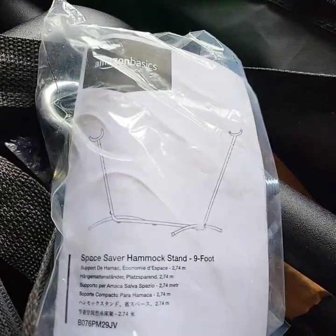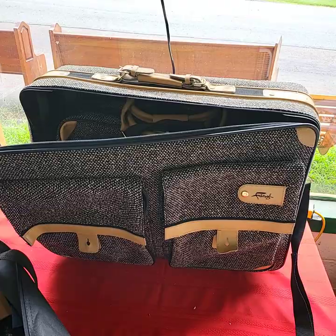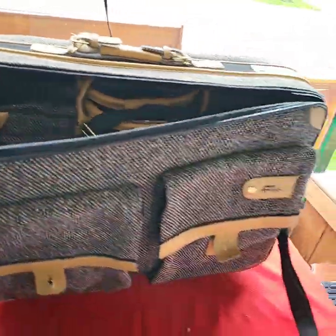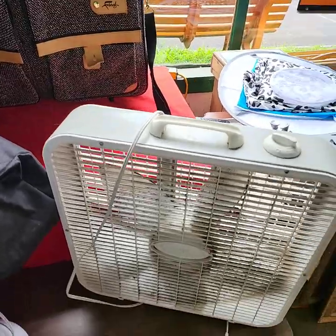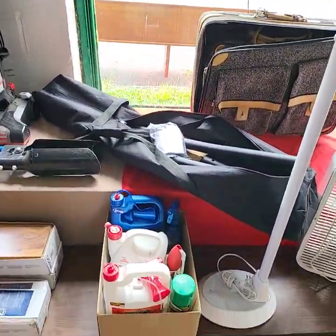Like new right there — actually I think it is new. It's a space saving hammock stand, nine foot. Nice set of luggage here, very very clean — had to be expensive. High intensity lights.